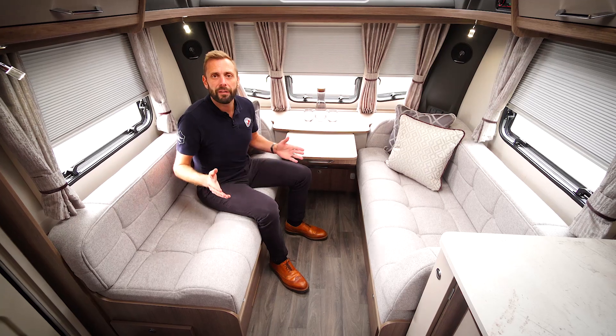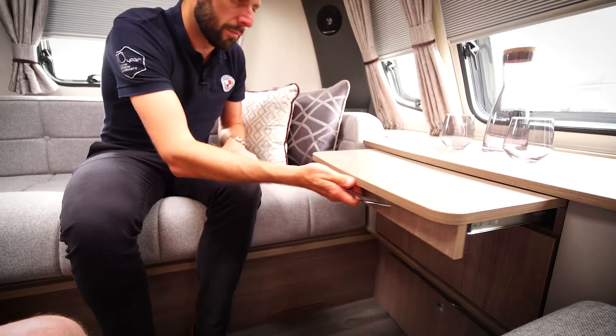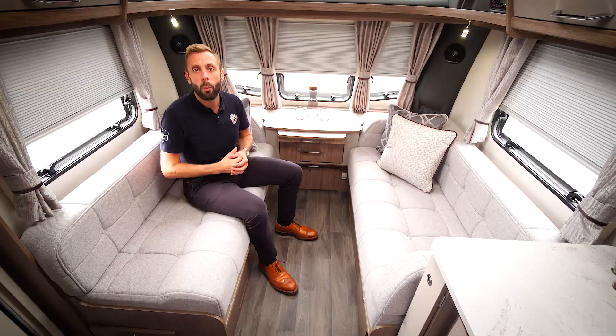At the front of the caravan we have cleverly designed our furniture so it is positioned further forwards. This means you gain around 40 to 50 centimetres of usable seating space during the day and benefit from a larger bed when used as a double.